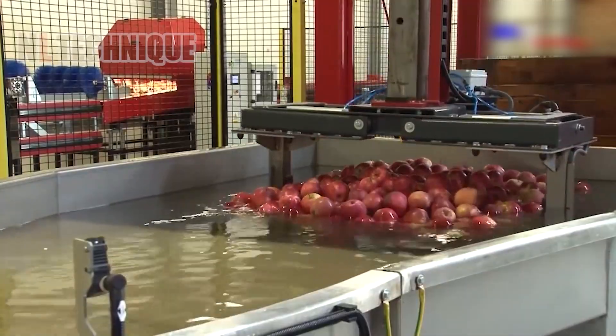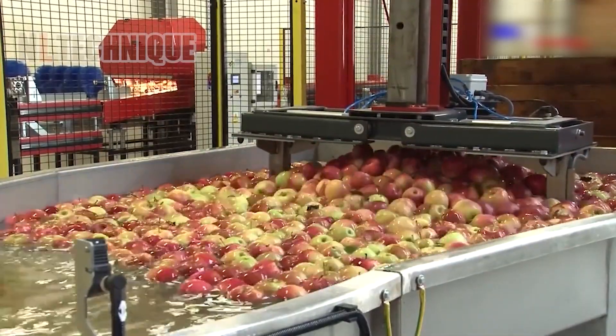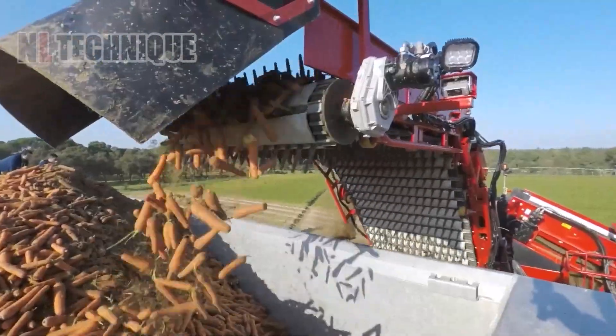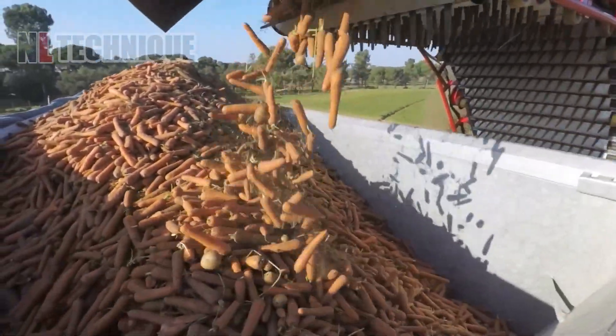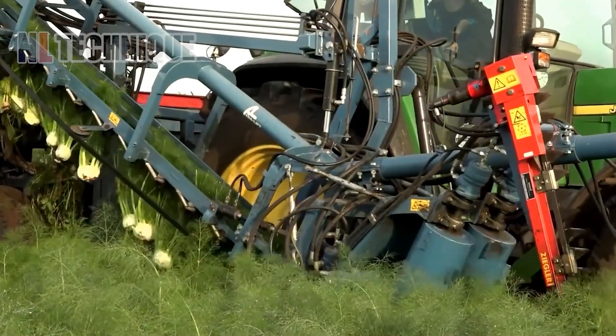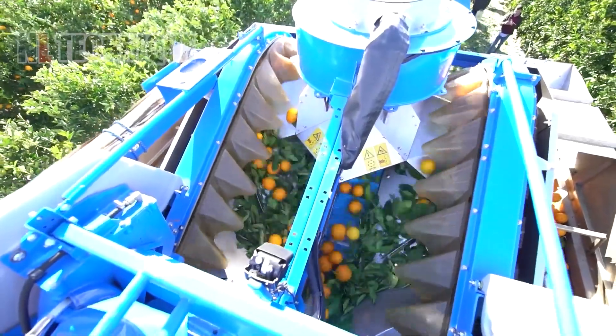Welcome to NALAC channel. Discover the cutting-edge marvels of modern agriculture machines revolutionizing farming. Watch as we showcase the latest technology transforming fields and boosting productivity like never before. Tie your seat belt and get ready to blow your mind.